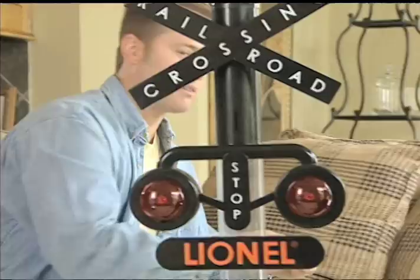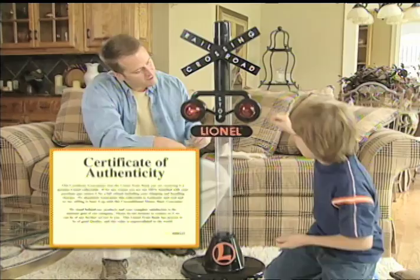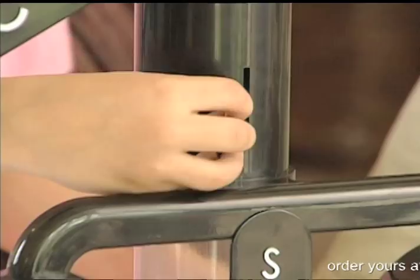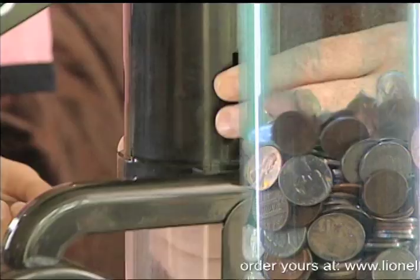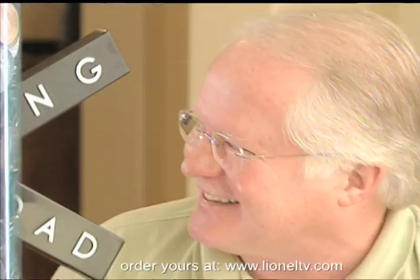A great gift for any age and so much more fun than just a piggy bank. This is a genuine Lionel Collectible, complete with this certificate of authenticity. It's a wonderful way for kids to save money because they actually watch their savings grow. Makes a terrific gift for almost anyone.